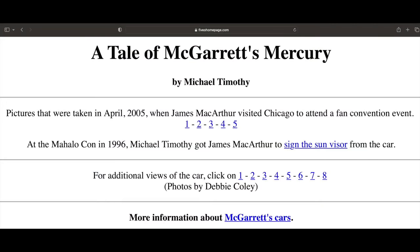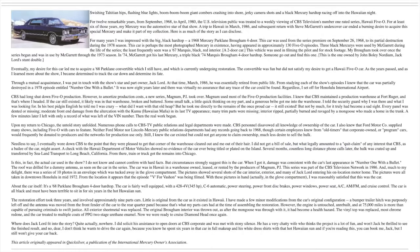These screenshots entitled "A Tale of McGarrett's Mercury" are from the 5ohomepage.com website and date from the 1990s. On this page, the Illinois-based owner of the alleged 1968 Mercury Brougham four-door hardtop from Hawaii Five-O tells the story of how he came to own the car and subsequently restore it using nine different parts cars. I invite you to pause the video here and read as much of the story as you like.